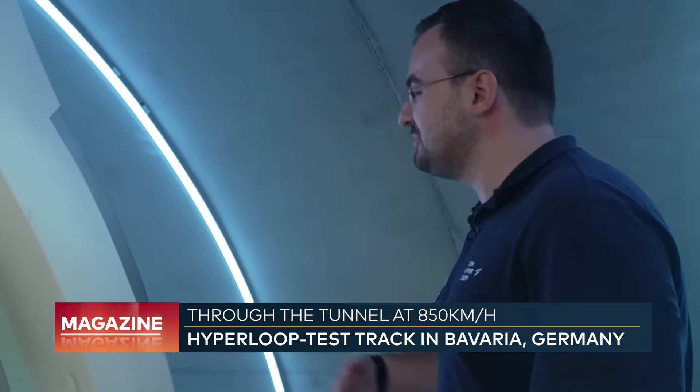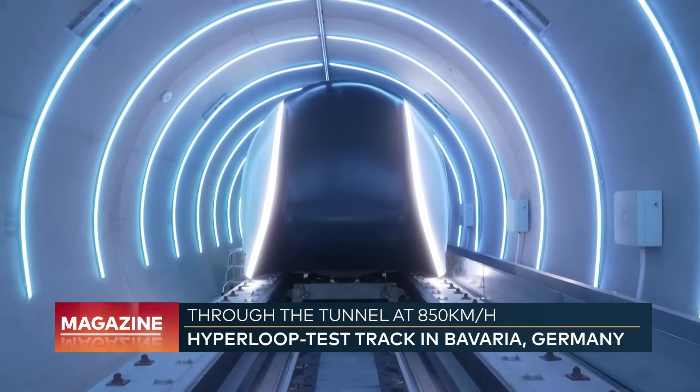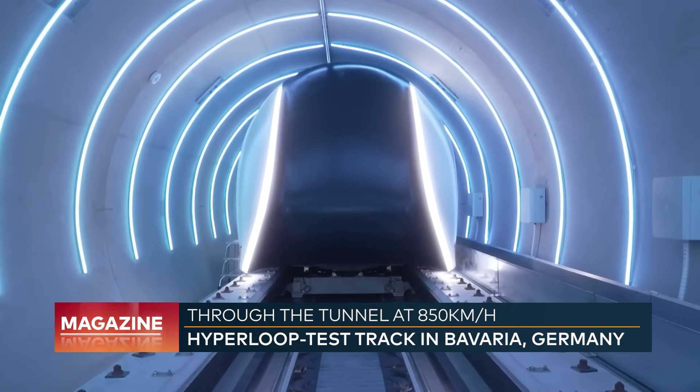It feels special every time, even if you've done it before. It's always a pleasure to travel with the Hyperloop. Have a good flight.